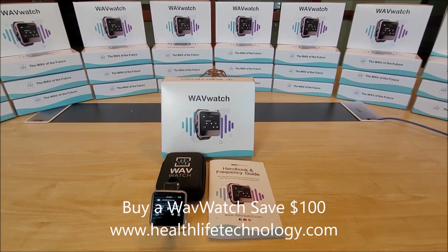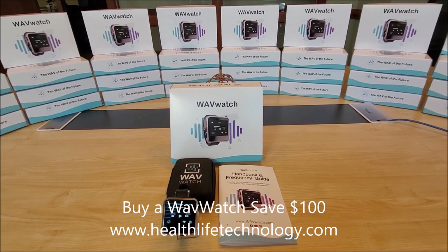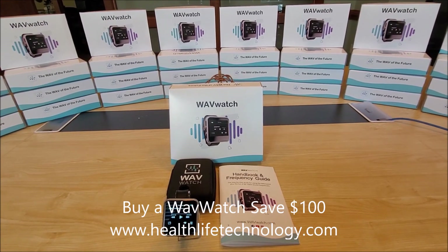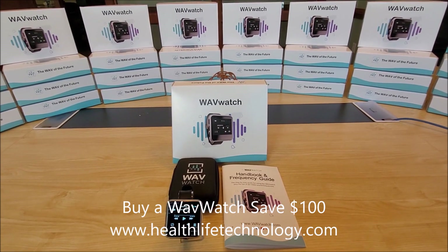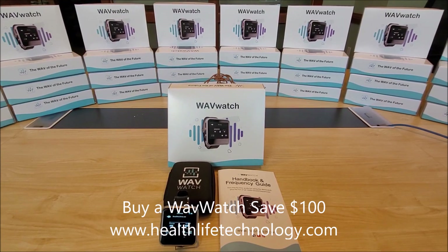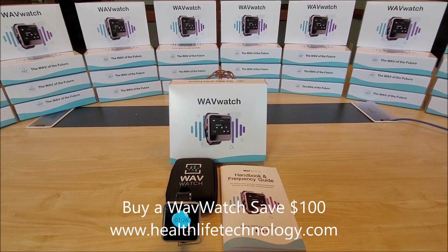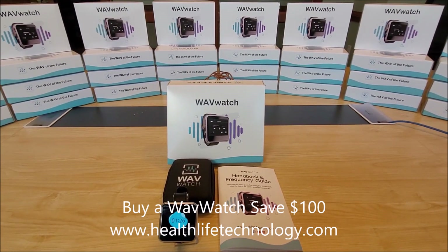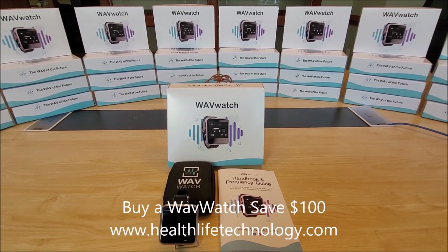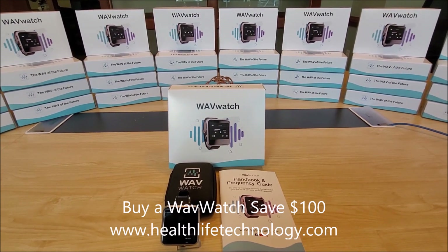When you get the watch, you'll save a hundred dollars by using the link in the video. We ship these out fast anywhere in the United States or anywhere in the world. If you have questions you can call us. The frequencies are preset and easy to use — you can repeat them as needed. Buy the Wave Watch today and start using this technology; there's something in it for everybody.